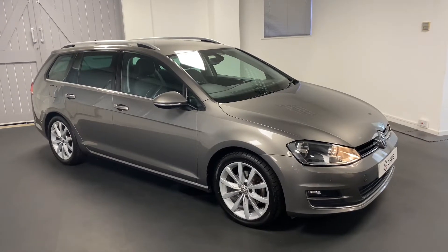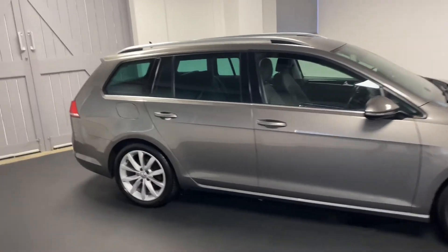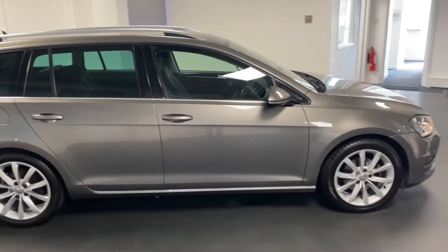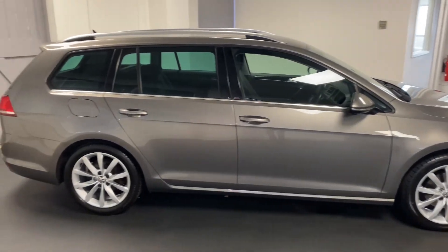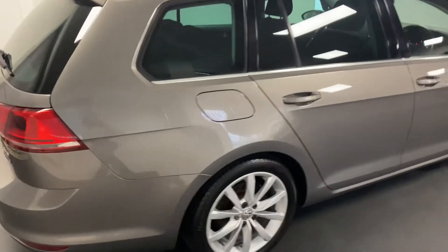Welcome to another video from Quattro Tech Cars. Today we present this really bright and very well cared for Golf GT Estate. It's the 2 litre TDI 150 PS DSG, finished in limestone grey.